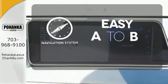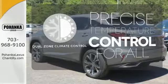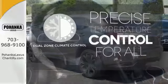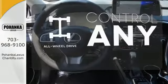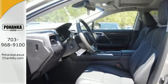Feel confident getting from point A to point B with the navigation system. No one will complain about the temperature with the dual-zone climate control. All-wheel drive allows you to master any road, any time. It's luxury that roars.